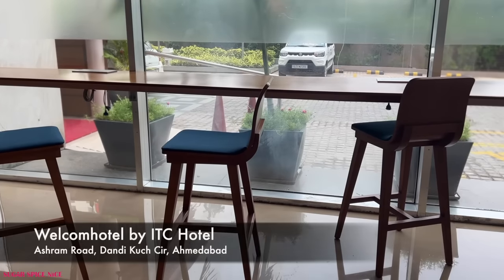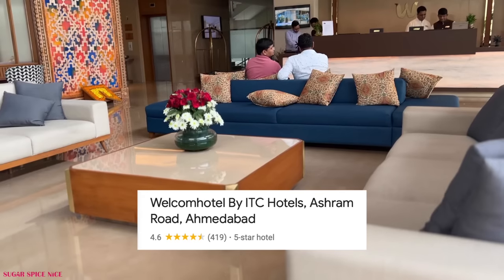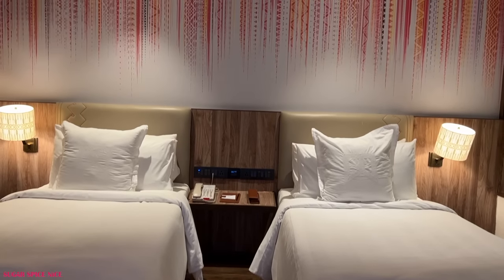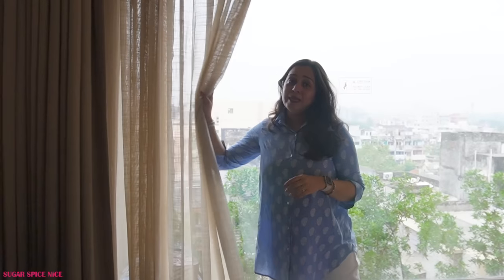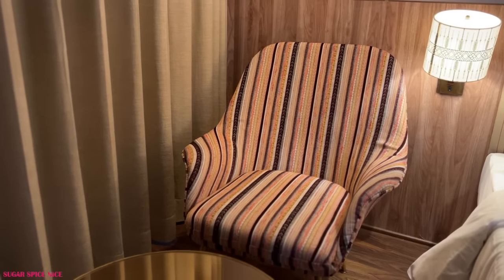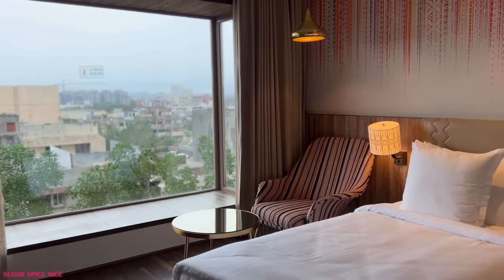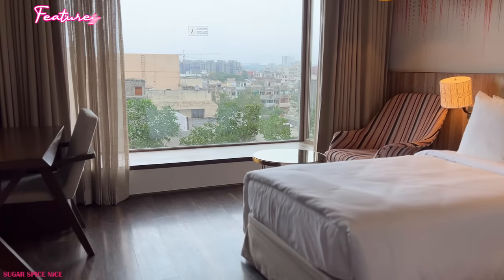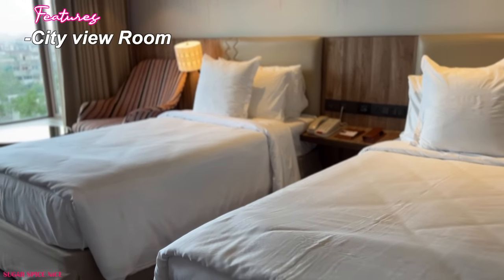I'm staying at a hotel called Welcome Hotel by ITC and the real reason why I booked this hotel was because it was a good deal. Thankfully they gave me an amazing room with an amazing view and also an amazing bathtub. One thing I really like about this hotel is this window sitting area — you can sit here and chill. Downstairs the view you get is of a garden, and opposite are residential buildings, so that's not the most interesting, but I really like the sitting space.